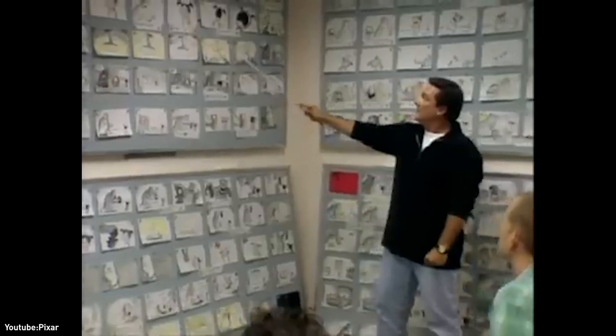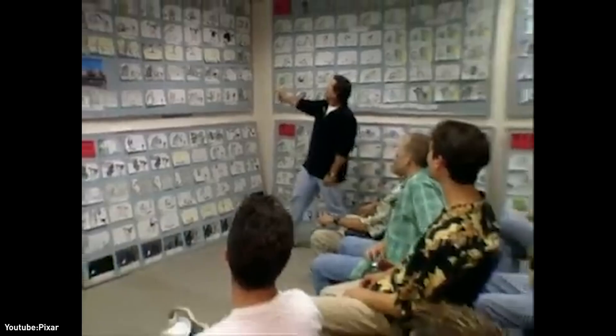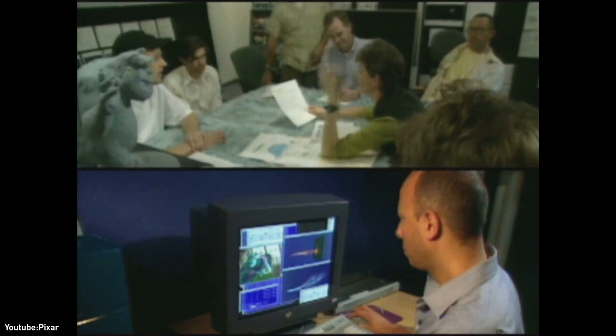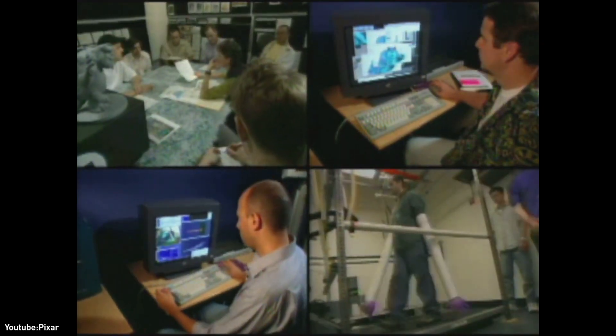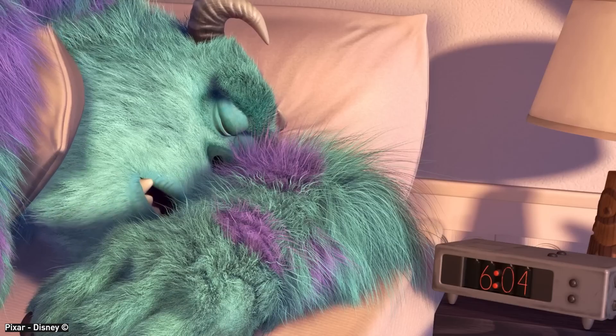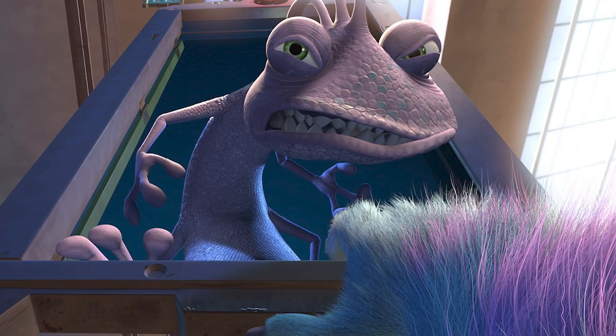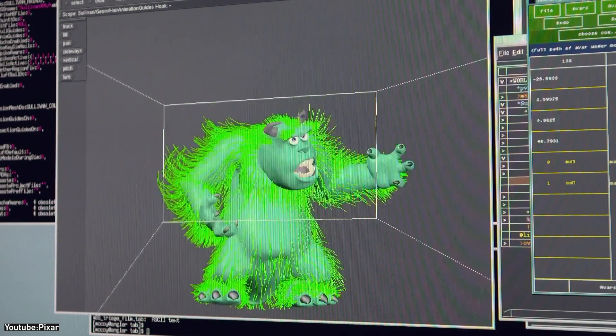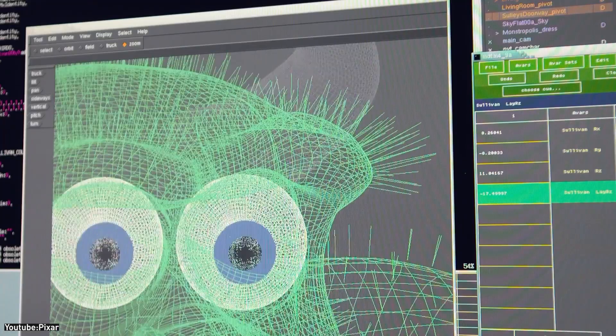The studio's existing tools couldn't handle such complexity, so Pixar's engineers spent years developing a new fur simulation system. The result was a custom software called Fist, which allowed animators to achieve unprecedented realism in Sully's fluffy blue-purple fur. Even with this breakthrough, rendering Sully's fur was enormously time-consuming.